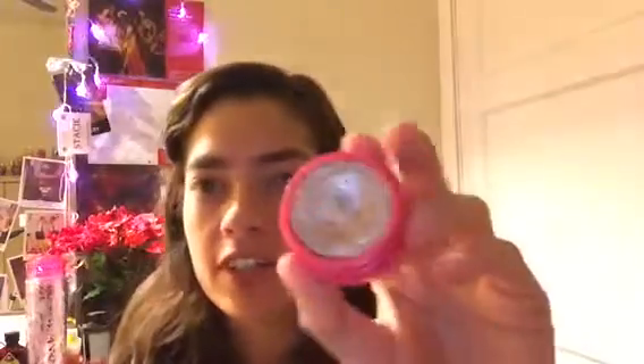This ColourPop eyeshadow in Birthday Girl I absolutely love — I love putting this over my eyeshadow looks during the day or night, and it just brings my whole look together. I would definitely repurchase this if I got the chance.